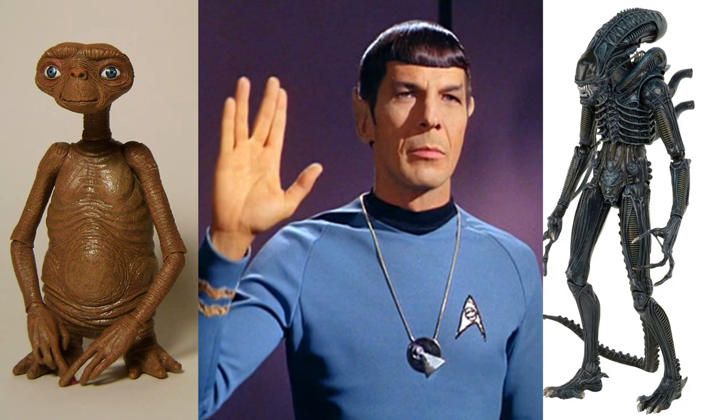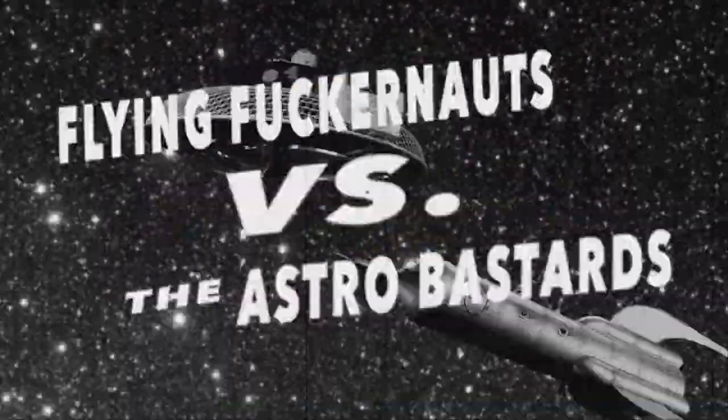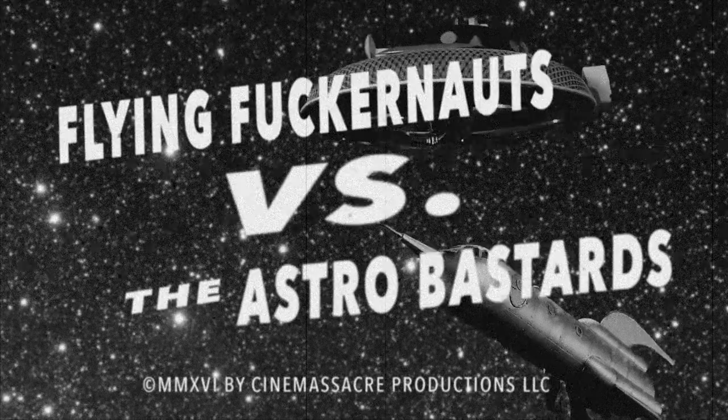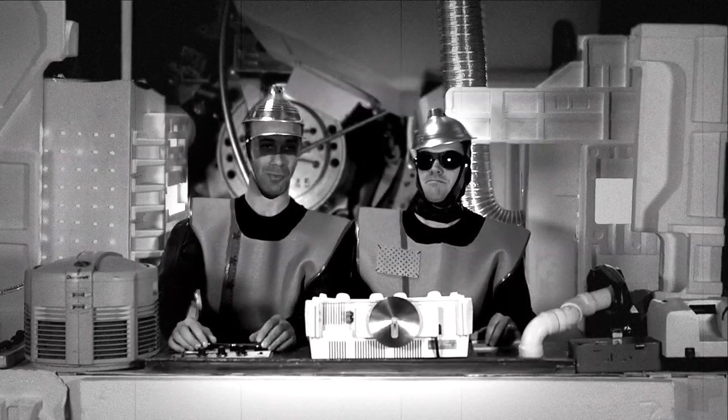This would explain why, in so many sci-fi movies, the aliens typically have a human shape. How would so many aliens from so many different solar systems all share the fact that they stand up on two legs, with two arms, two eyes, and so on? Is it just a coincidence? Or is something going around fucking the whole universe? And are we all descended from the Fuckernauts? Something to think about.